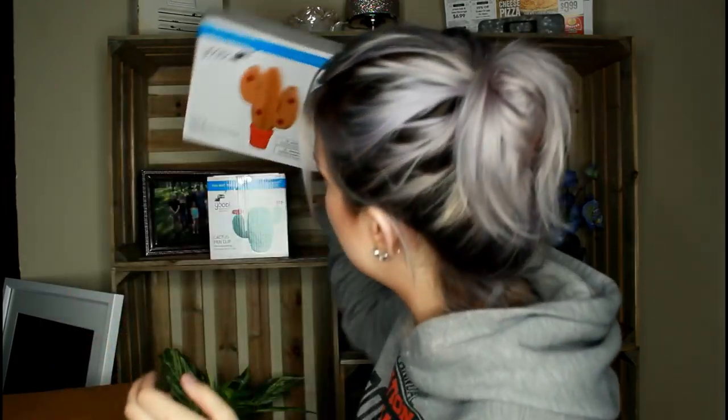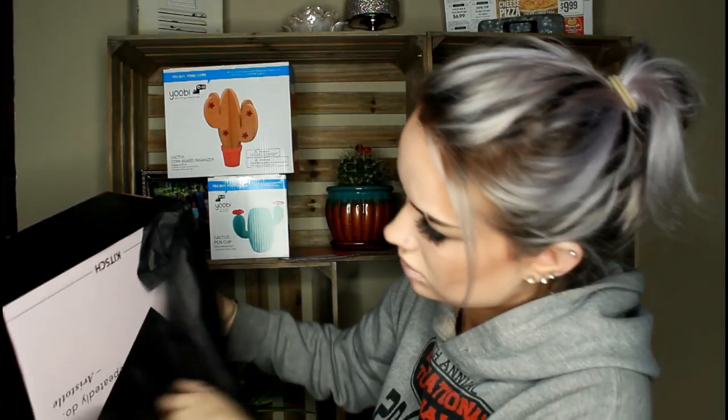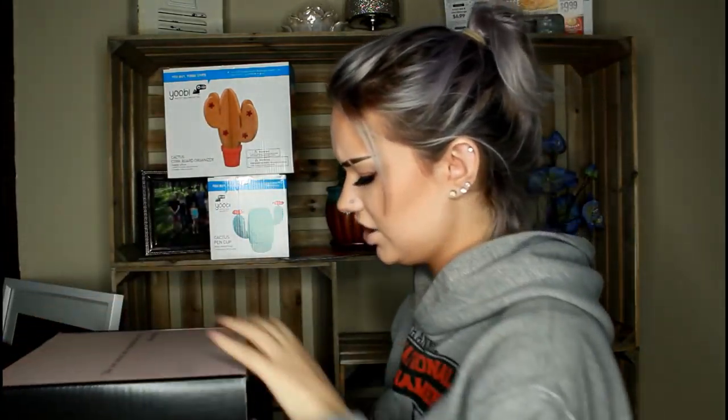A corkboard organizer. Is this a kitsch box? We are in a kiddy day — that's cute, I like cute boxes. Some cute little clips. These are actually going to come in very handy because I cannot put my hair in a bun to save my life. And all of these are going to go straight into my cosmetology kit for school because I use all of them.